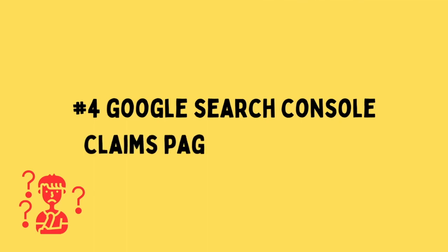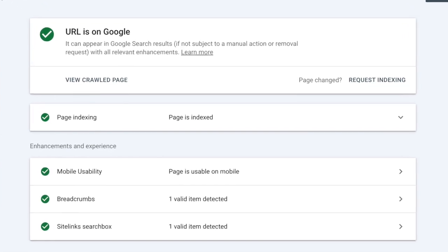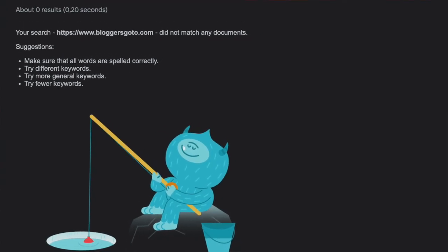If you have connected your website with Google Search Console, you might have seen that it claims a particular page is on Google, but when you use the site: operator or search your keywords you're actually not seeing it. The solution is simple — just wait. I've had this happen to multiple websites and things usually settle within a couple of days. If Google Search Console claims the blog post is on Google, it probably is, just not showing up right at the moment, and that's nothing you should really worry about.